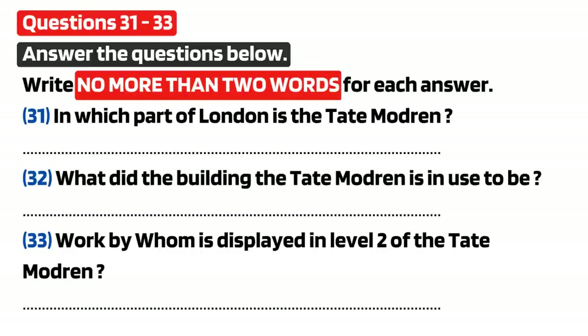Tate Modern consists of five levels, with the Tate collection being shown on the third and fifth levels. On level two, the works of contemporary artists are exhibited, while level four is used for holding large temporary exhibitions. Since this museum opened, it has become a popular spot for both Londoners and tourists alike. And believe it or not, it doesn't cost anything to get in to see the collection displays.